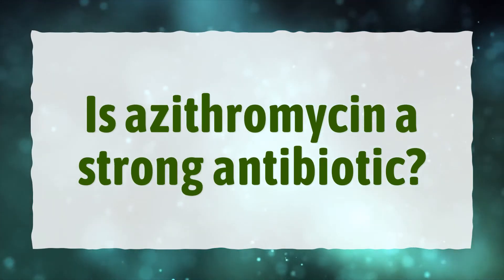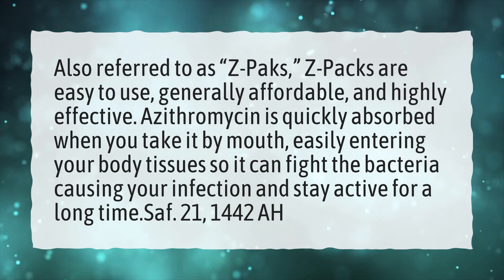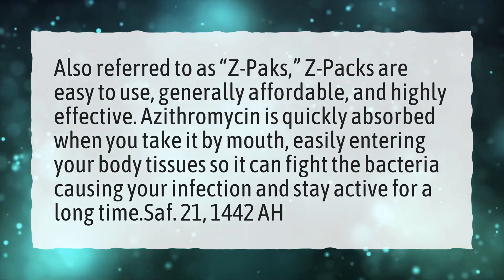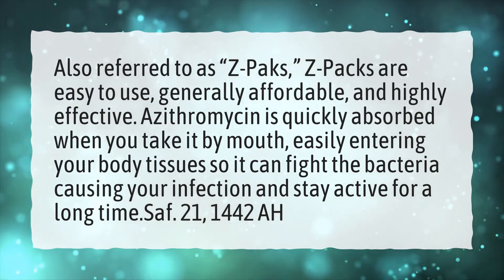Is azithromycin a strong antibiotic? Also referred to as Z-packs, Z-packs are easy to use, generally affordable, and highly effective. Azithromycin is quickly absorbed when you take it by mouth, easily entering your body tissue so it can fight the bacteria causing your infection and stay active for a long time.